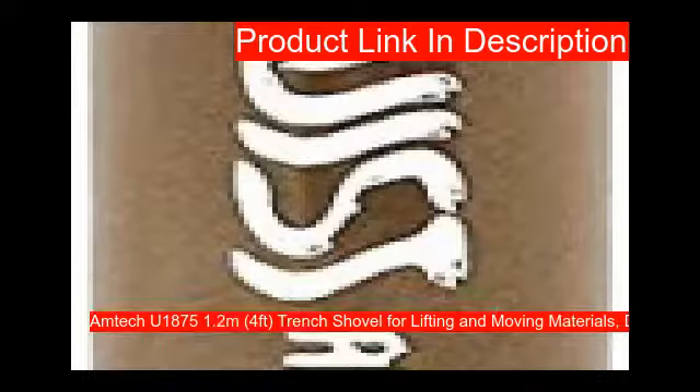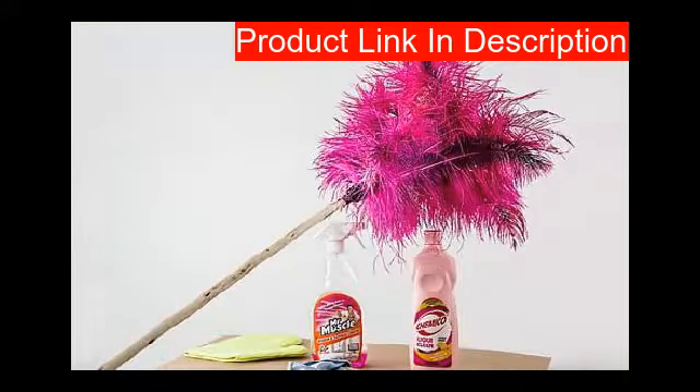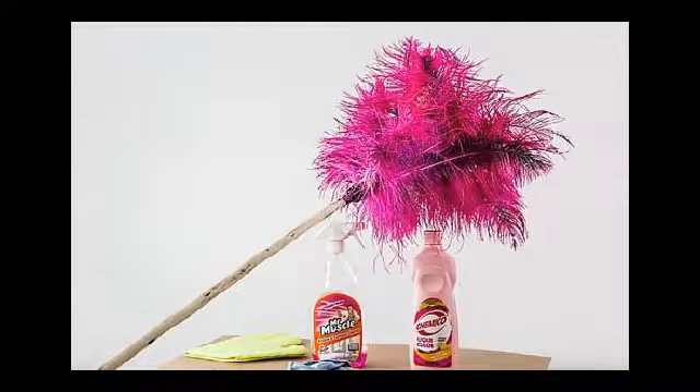Our fifth product is the Amtek trench shovel, the ideal go-to product for digging narrow trenches and creating drainage channels. The tubular shaft is welded and built with reinforced high carbon steel to ensure strength and durability. The shovel has a 1.2 meter long handle that improves leverage and reduces back strain.